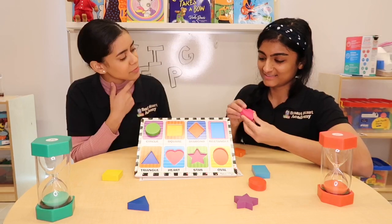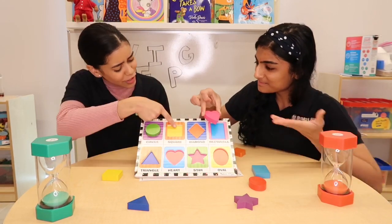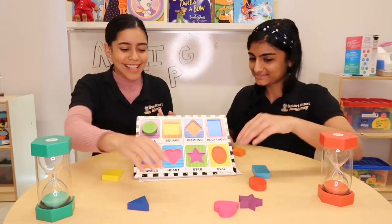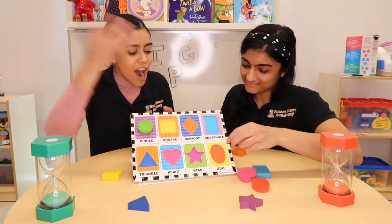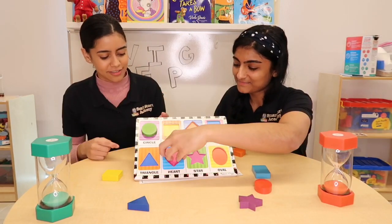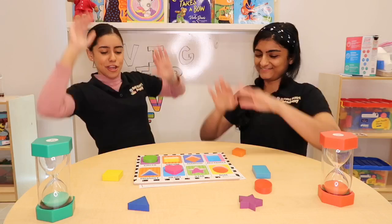Where does the pink heart go? Does it go here? No, it doesn't. Does it go here? No. I think it goes here. Yay! Yeah.